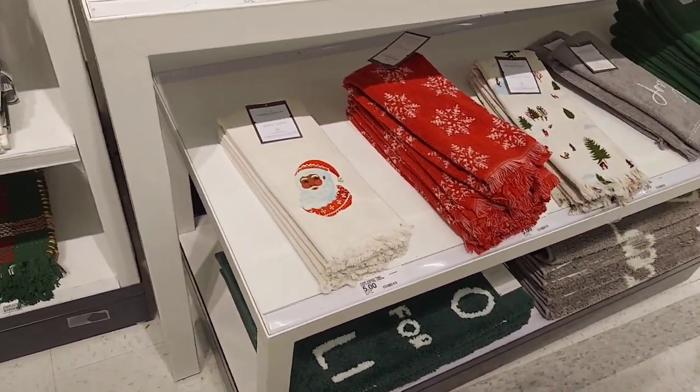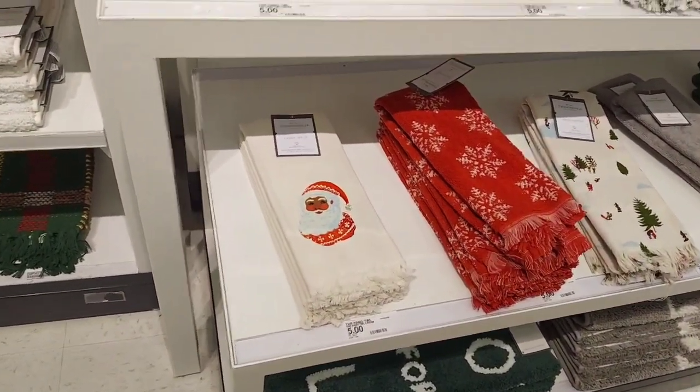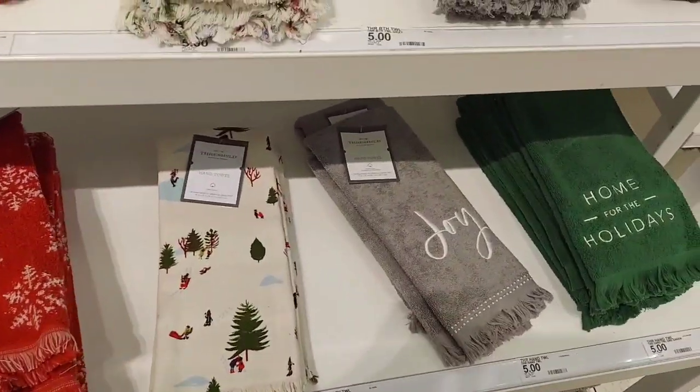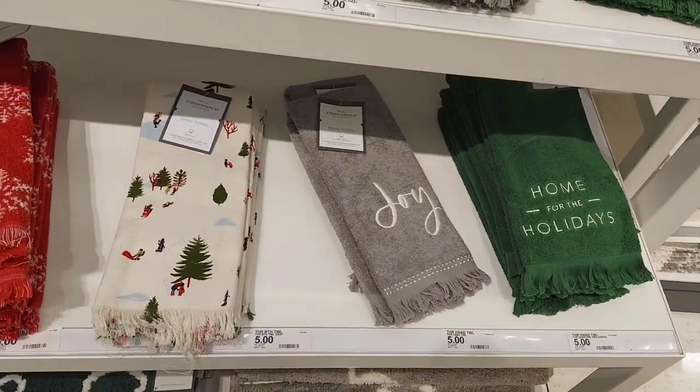Hey everybody, it's the boss lady here coming to you today from Target. I just want to show you some items that I've been seeing here. I really like these great towels — they would go with my gray decor in my bathroom.